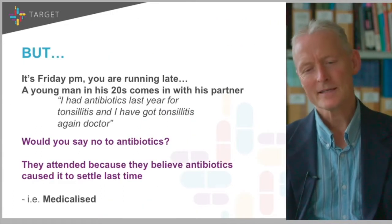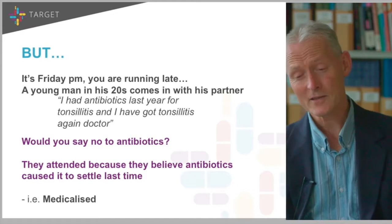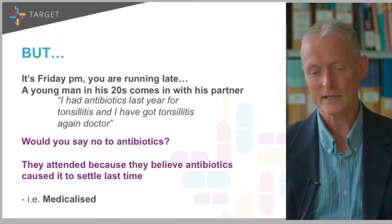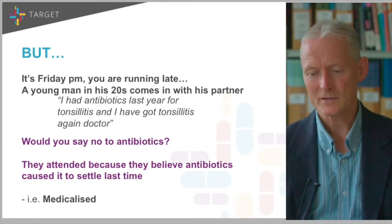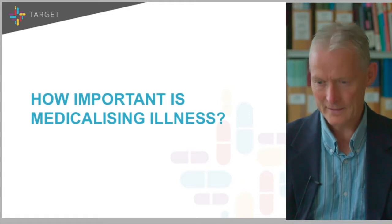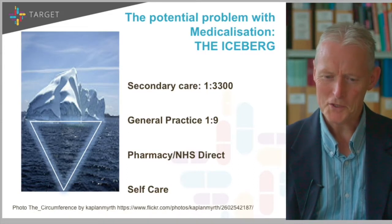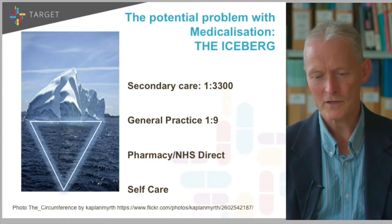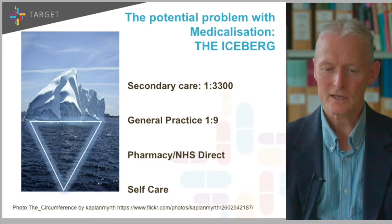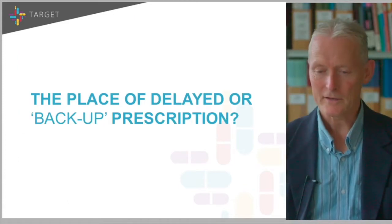But it's a Friday afternoon, you're running late, a young man comes in with his partner and says he had antibiotics last year for tonsillitis and has got tonsillitis again. They're attending because they believe antibiotics caused it to settle last time — so are you in effect medicalising an illness? Most people who have sore throats or respiratory infections don't bother coming to see us. If they contact NHS Direct, we'll probably see about one in 10 and secondary care about one in 3,000. So we can't really afford to bring in people who are under that iceberg.